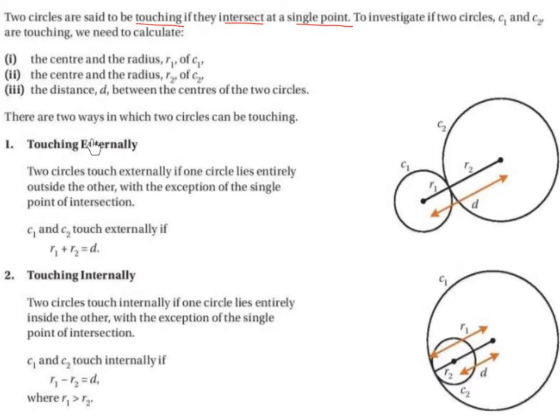If circles are touching externally: two circles touch externally if one circle lies entirely outside the other, with the exception of the single point of intersection — that would be that point of intersection right there. So C1 and C2 touch externally if R1 plus R2 is equal to D. That means the radius of circle 1 plus the radius of circle 2 is equal to the distance between the two centres.